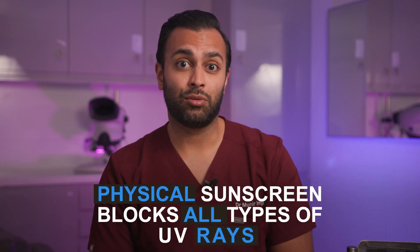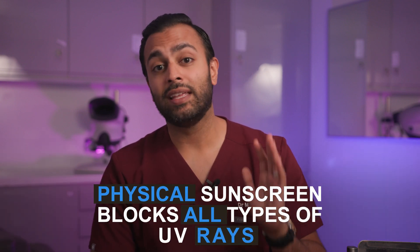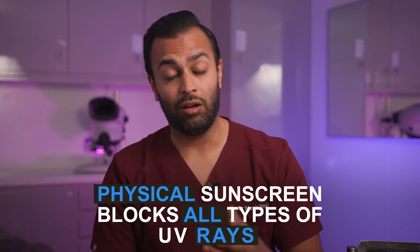Nevertheless, physical sunscreen is one of the few things that blocks all forms of rays, and that's why doctors always recommend it for patients who are prone to things like pigmentation disorders and melasma within clinic.